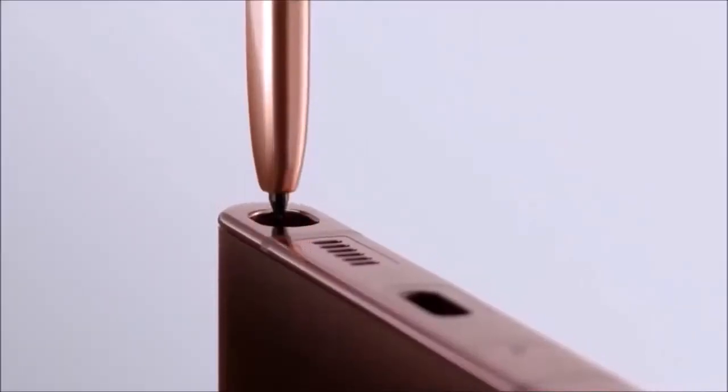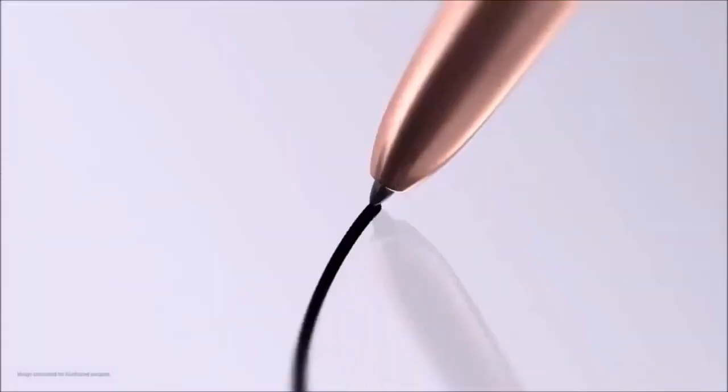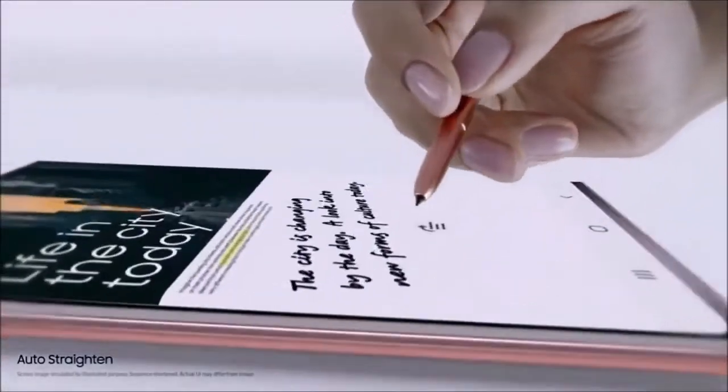The 12MP telephoto lens uses a periscope design to achieve a 5x optical zoom, a 10x digital lossless zoom, and a 50x hybrid zoom. In addition, this device can record 8K video, HDR video, and sports a more than capable night mode, thus being a camera phone suitable for any occasion.